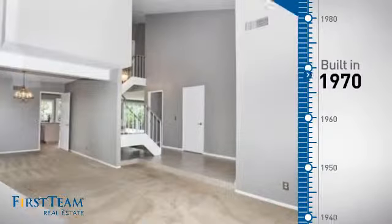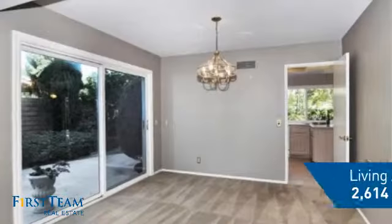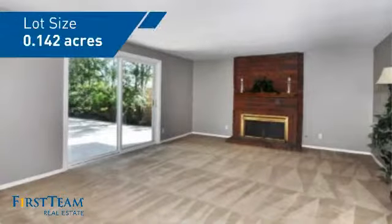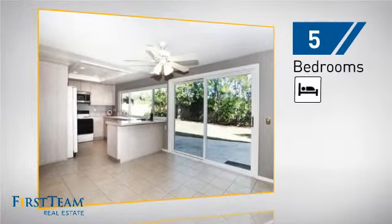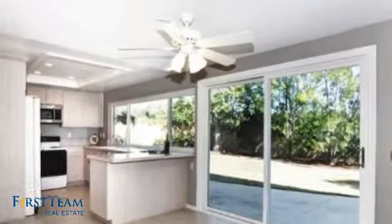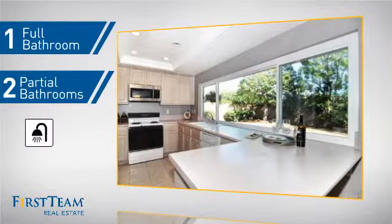This property was built in the early 70s and features over 2,600 square feet of space, giving you a spacious layout to play host or kick back and relax after a long day. Inside you'll find 5 bedrooms so everyone has a private space to come home to, as well as 1 full bathroom, 2 partial bathrooms, and 3 additional rooms.